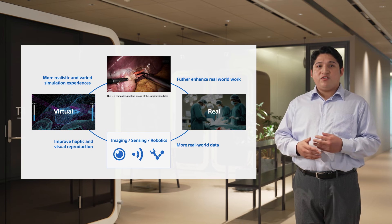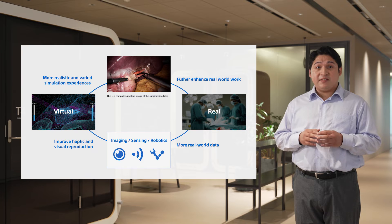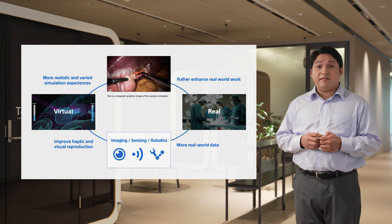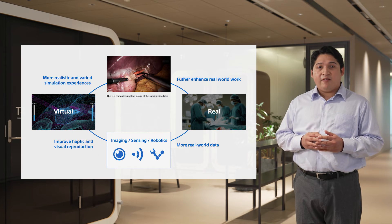We will continue to boost even greater accuracy in recreating tactile sensations and lifelike visuals by further incorporating Sony's robotics and imaging and sensing technologies. We aim to create simulations based on surgical data covering a variety of real-life health conditions and cases, which we hope will assist in more effective training of surgeons and better surgical skills.